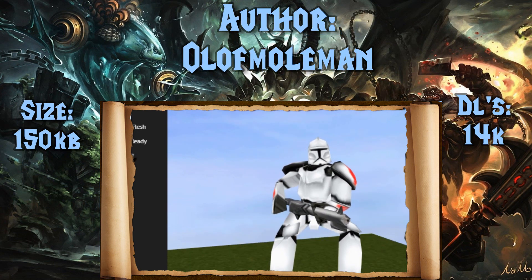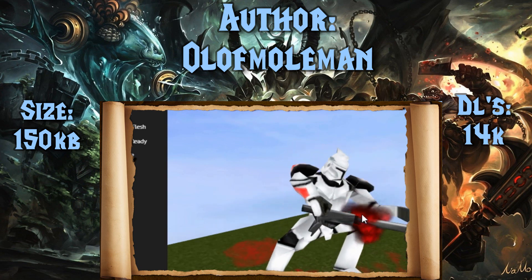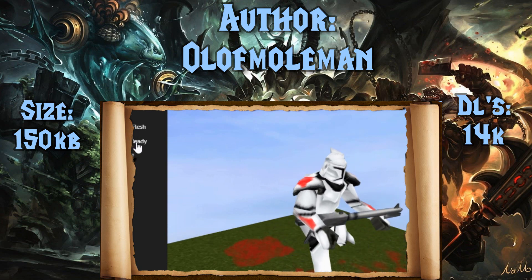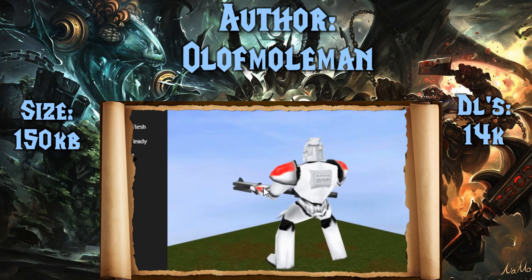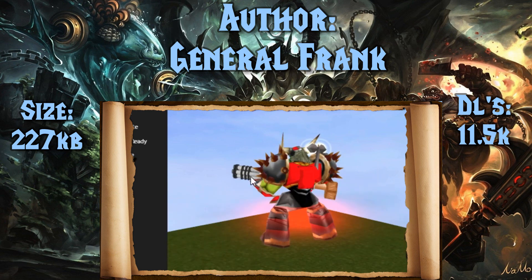Next up is our Clone Trooper, again brought to us by Olaf Mole Man. This 14,000 download, 150 kilobyte model is just actually a reskin of the existing marine model within the game, but I thought that it was pretty neat looking. What we're about to see coming up next kind of puts this one to a little bit of shame, but that's okay.